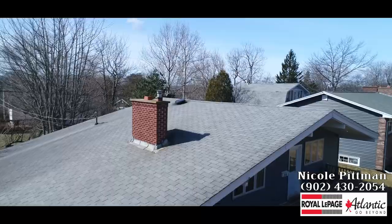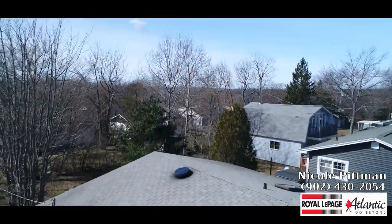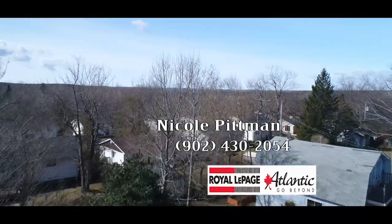Thank you for joining me for a sneak peek of this beautiful home. If you would like to see more, please feel free to reach out to me or have your agent book a private showing. Thank you for joining us.